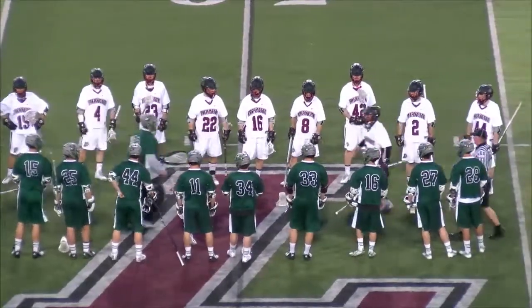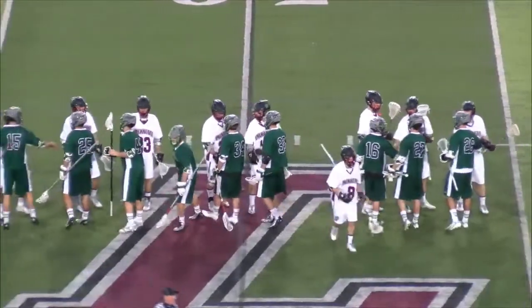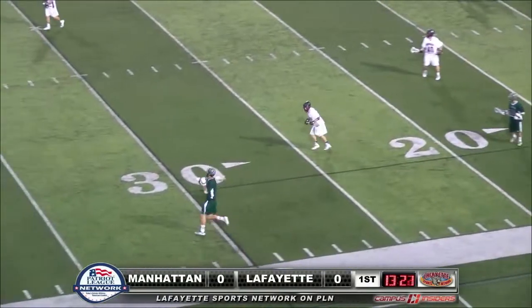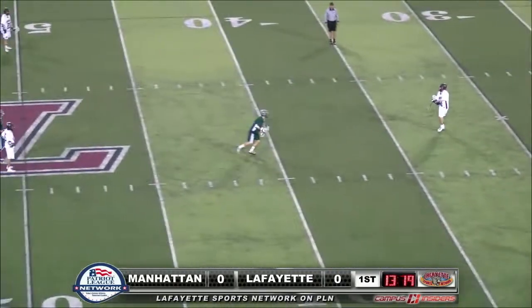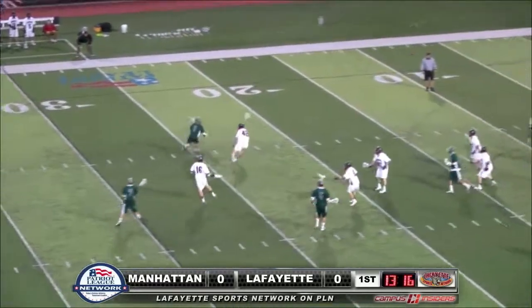Non-league matchup: Lafayette from the Patriot League taking on the Jaspers of Manhattan, hailing from the Mid-Atlantic Athletic Conference. They're coming out of a 2-2-2. It looked like they bounced into a 1-4-1 out of it when they hit the other wing, but looks like they're staying in the 2-2-2 offensive set.